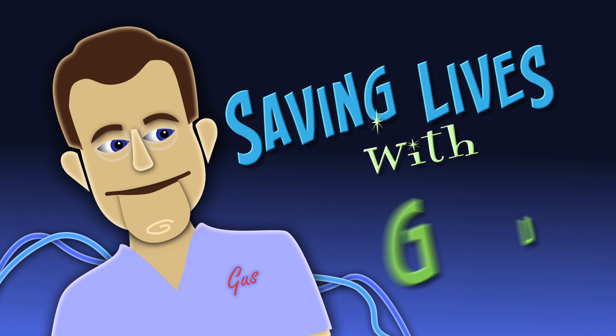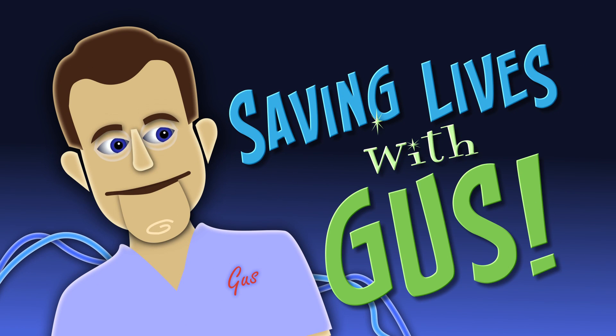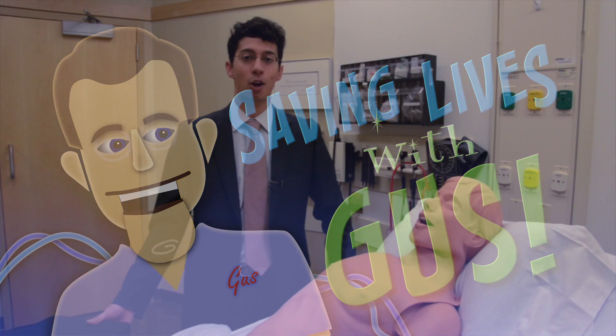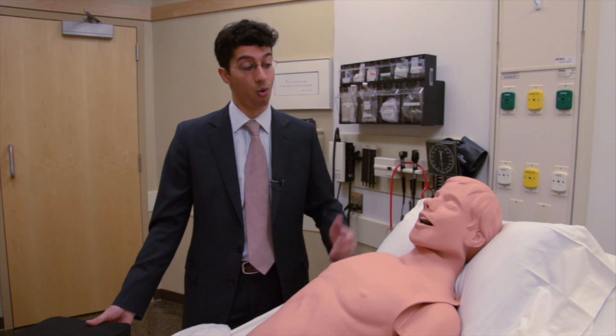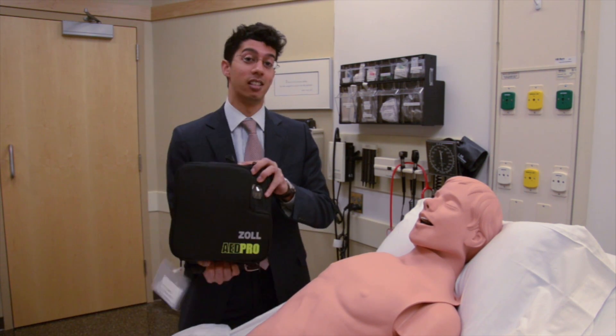Welcome to Saving Lives with Gus, and your host, Dr. Raj Ruparel. Hello. We're here in Mayo Clinic's multidisciplinary simulation center, where physicians in training can practice their skills on dummies. We're here with Gus, and today we're going to be talking about this.